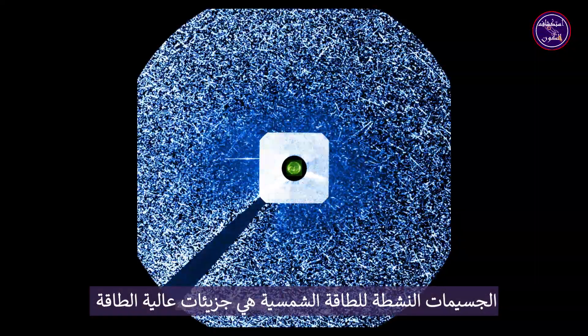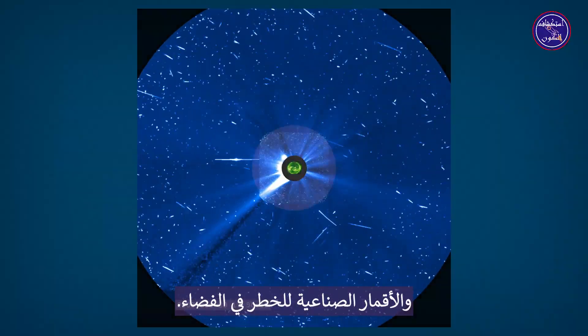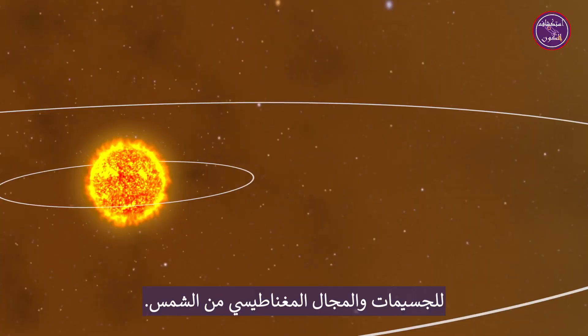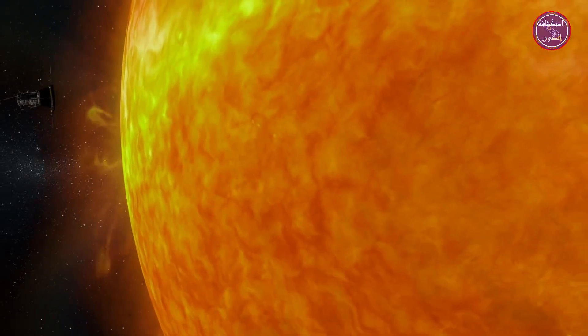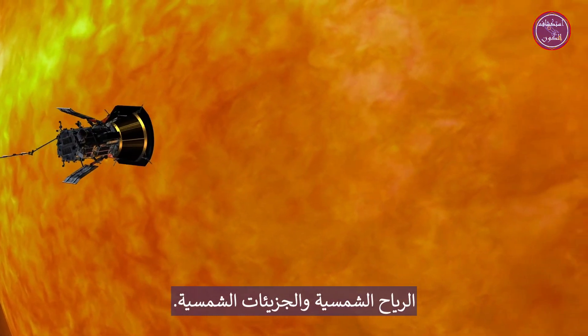Solar energetic particles are high-energy particles that can endanger both astronauts and satellites in space. The solar wind is the continuous outflow of particles and magnetic field from the sun. Both speed out, filling up space, and affecting space weather throughout our solar system. For the first time ever, we were able to go to the source of the solar wind and solar particles.